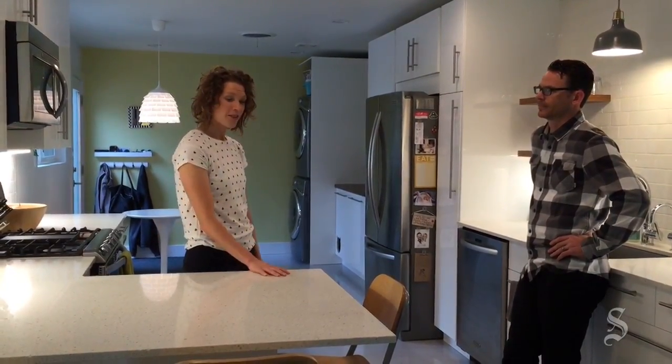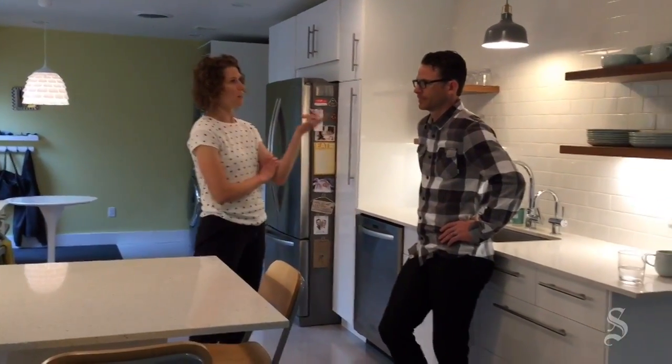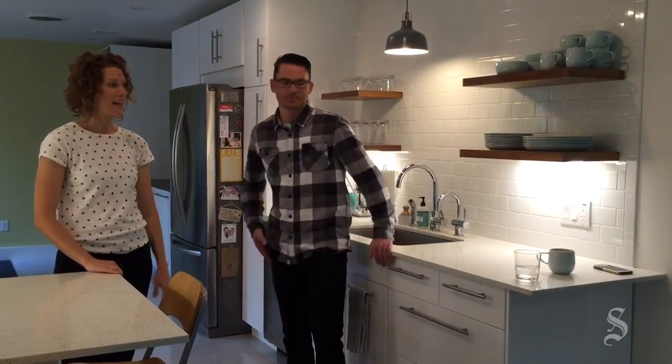We put quartz countertops on top. We had some friends help us with the tile work, and then we also had a carpenter friend build the walnut shelves with integrated lighting. We felt like having it open to grab dishes was a little bit more family friendly.